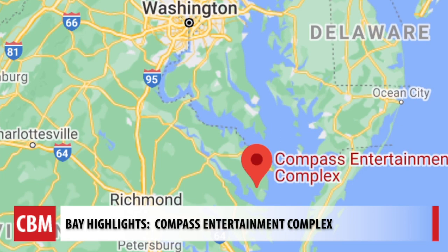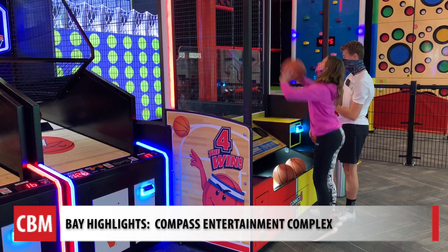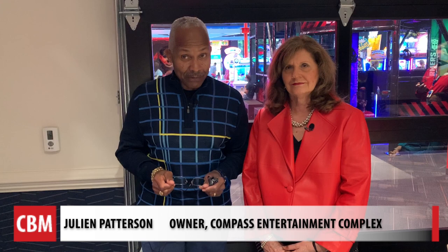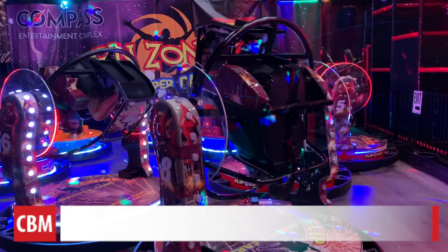Welcome to the Compass Entertainment Complex and Cinema 6, here between the towns of Irvington and Kilmonick, Virginia — historic towns full of charm. It brings together family, neighbors and friends, so it builds social capital. It helps other entrepreneurs understand what's possible, and this is an area where a lot of things are possible.